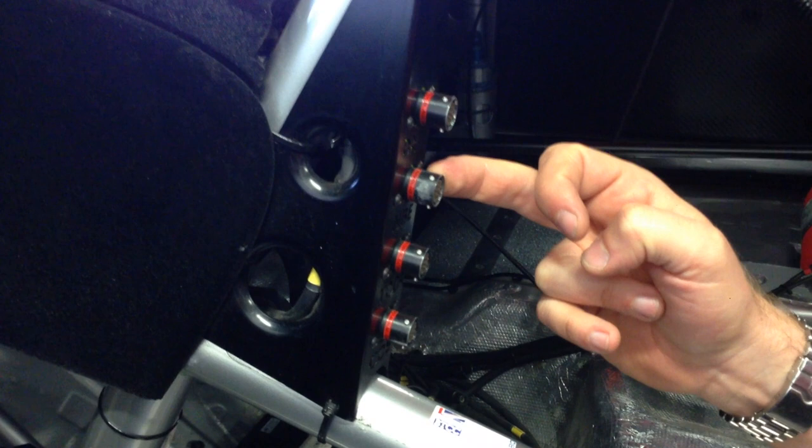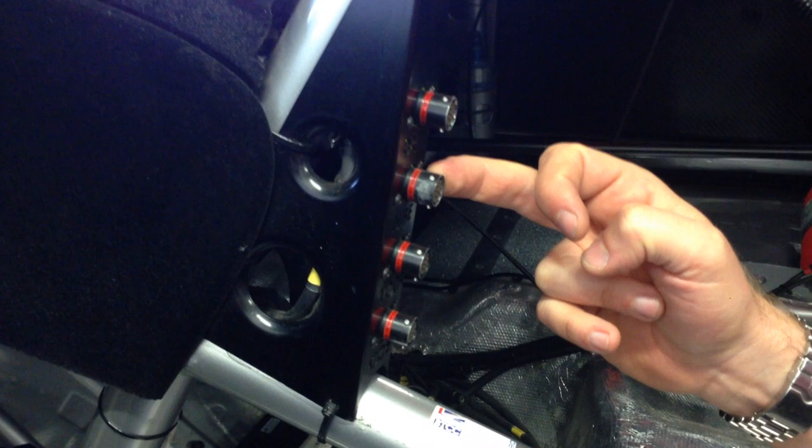This port here is used by our engine manufacturer Neil Brown Engineering to collect their information, and these bottom two ports are used by the championship organizers to check the scrutiny and logs on the car. That's a brief overview of all the electrical components used in the Honda Civic touring car.